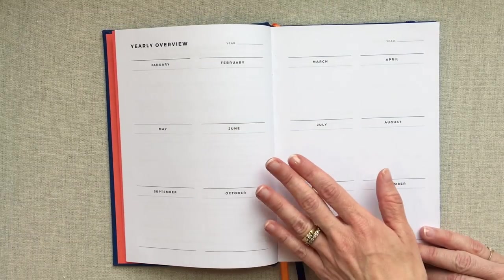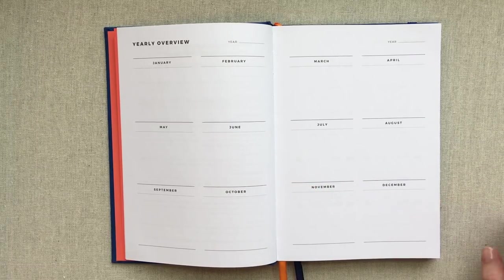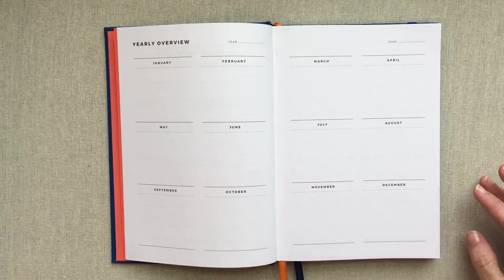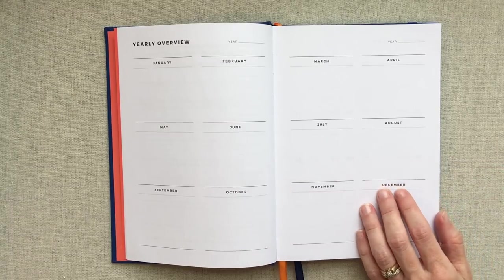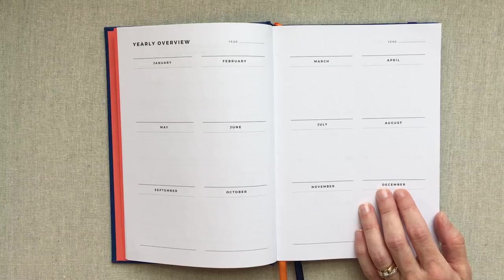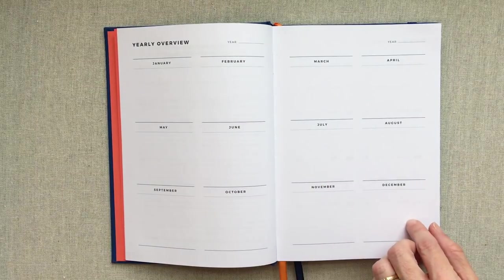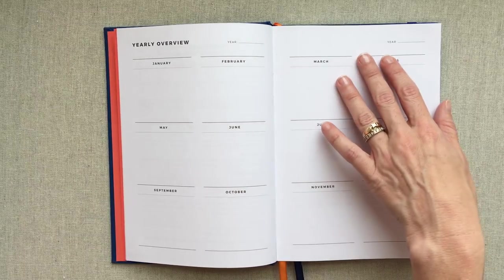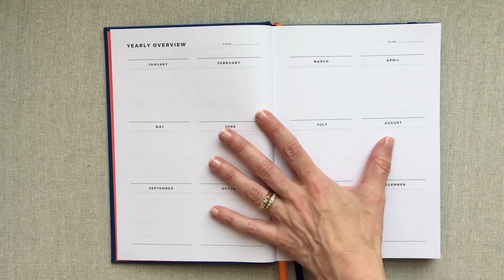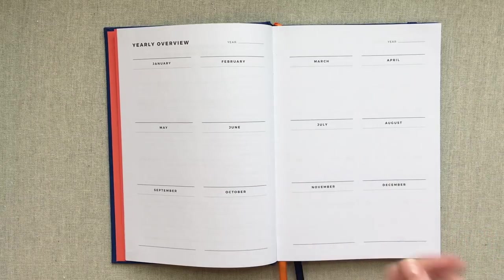One thing I love about this bound book is it is very simple. It doesn't have a million boxes to fill in and it doesn't take you through long pages and pages of filling out goals. This is just a very simple sit-down, get-started, use-it-in-your-life planner. You have a yearly overview on two pages from January to December. This is an undated daily planner, so you fill in the year and you can use this yearly overview however you see fit.